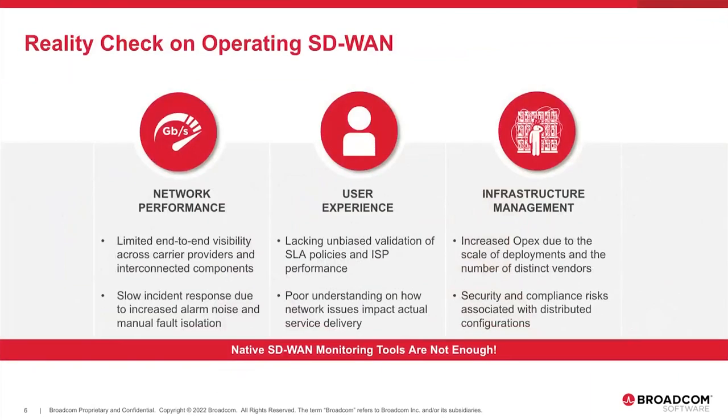There are three main reasons native SD-WAN monitoring tools aren't enough. First, network performance: native SD-WAN tools report metrics mainly through passive monitoring, and only from edge to edge — SD-WAN box to SD-WAN box. This reduces visibility into the last-mile, provides limited insight across carriers or across the overlay, and the increased complexity brought by the virtual overlay can actually augment alarm noise, making fault isolation slower and more costly.